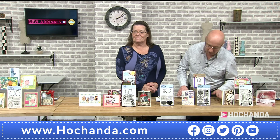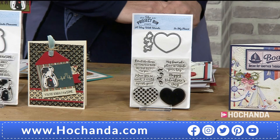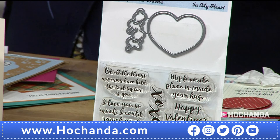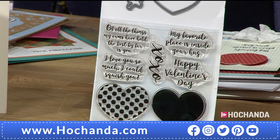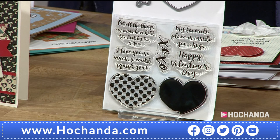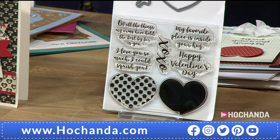Next is the 'In My Heart' set. You get seven stamps and two dies. With Valentine's coming up, the sentiments are perfect — but I'd also use these for journals and new baby cards. For example: 'Of all the things my arms have held, the best by far is you,' and 'My favourite place is inside your hug.'